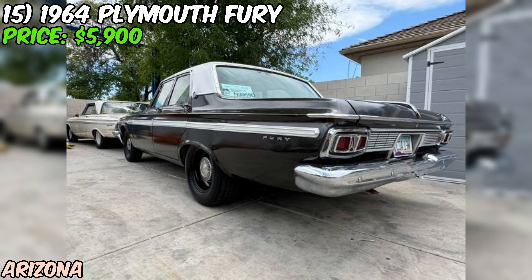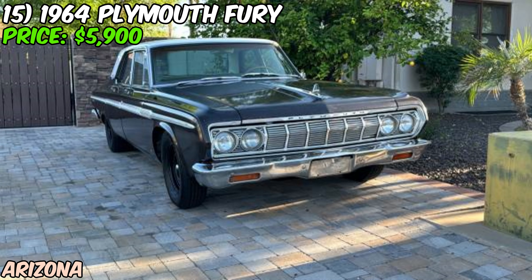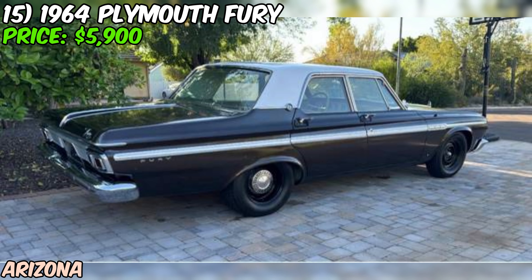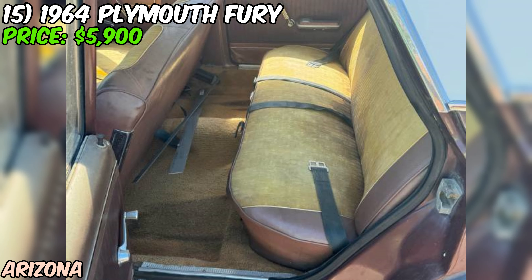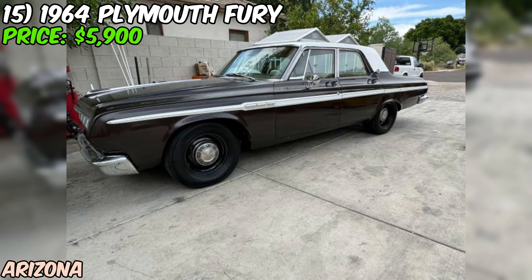We're diving into a real piece of 1960s Americana — a 1964 Plymouth Fury that's up for grabs on Craigslist for just $5,900. We're looking at a four-door sedan model, which the seller interestingly calls a crew cab. It's rocking a brown paint job, which might not be everyone's cup of tea, but it's certainly period correct. Under the hood, we've got the factory 361 Big Block V8 — that's some serious muscle for a family sedan. The seller claims this Fury has low original miles, with the odometer showing 99,000. They mention it's a box A on the title, which typically indicates original mileage — pretty impressive for a nearly 60-year-old car.